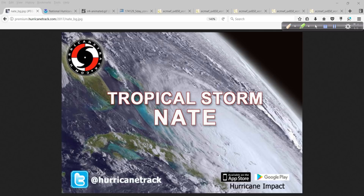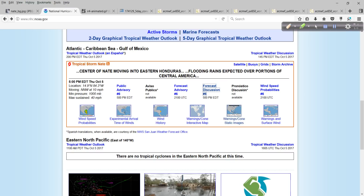Good afternoon. Mark Sutton with Hurricanetrack.com here. Time to talk about Tropical Storm Nate. The 5 o'clock Eastern Time advisory has come out, and let's go over that.